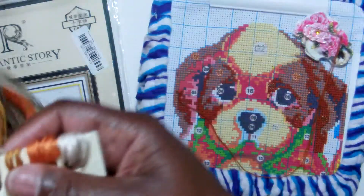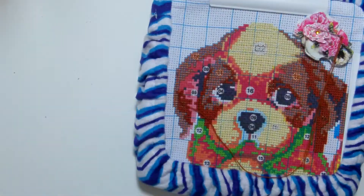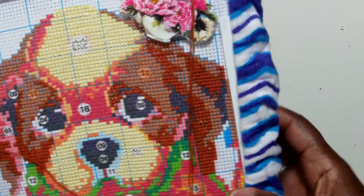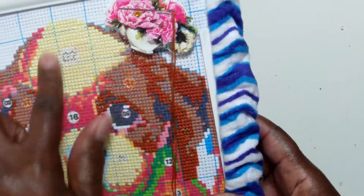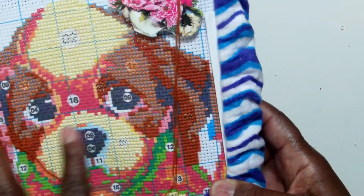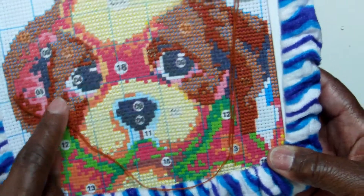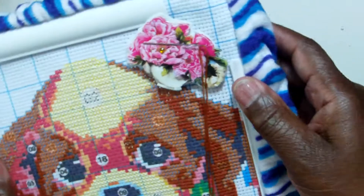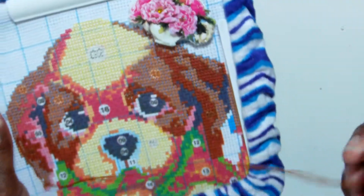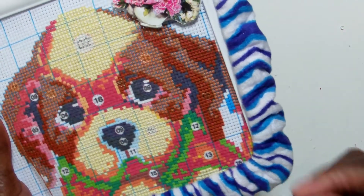I have done most of it already, so I'm going to show you the puppy. As you can see, I already did the top of the head, around the nose, the nose itself, and around the eyes. It's a cute little puppy.